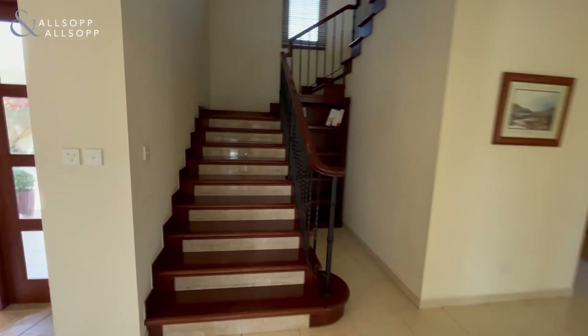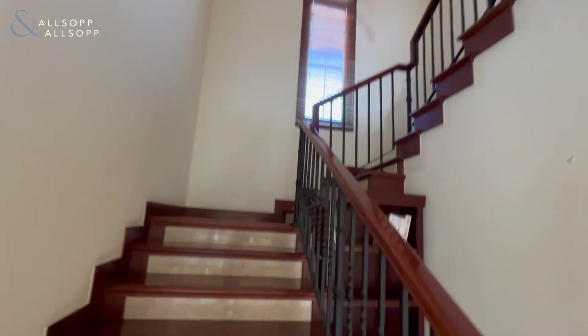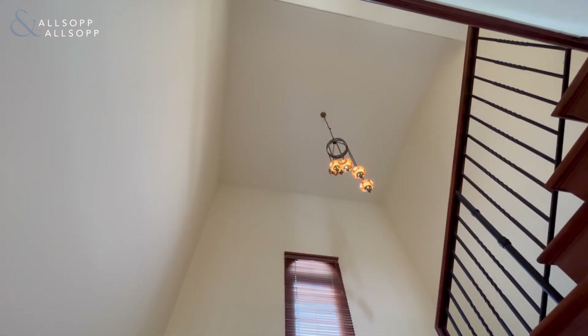As we go upstairs, you'll see really high ceilings here with a chandelier.